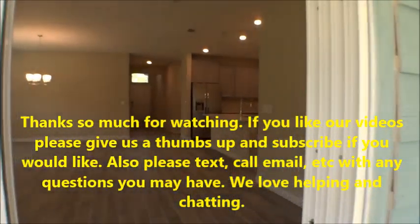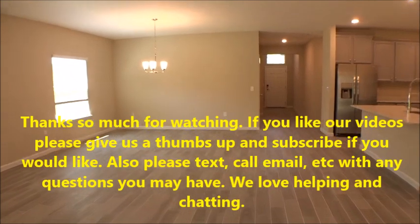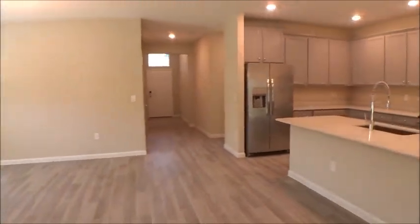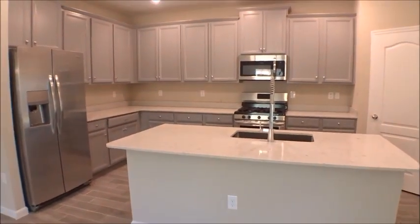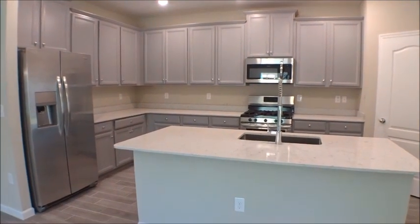Anyway, this is a Trevi by Lennar here at Windward Ranch, St. Augustine. We appreciate you guys tuning in — we're always honored and blessed to give you great information. I'll leave you with a shot of that beautiful kitchen. Any questions or comments, give us a shout. We're here for you — have a very happy and safe day. Thanks!